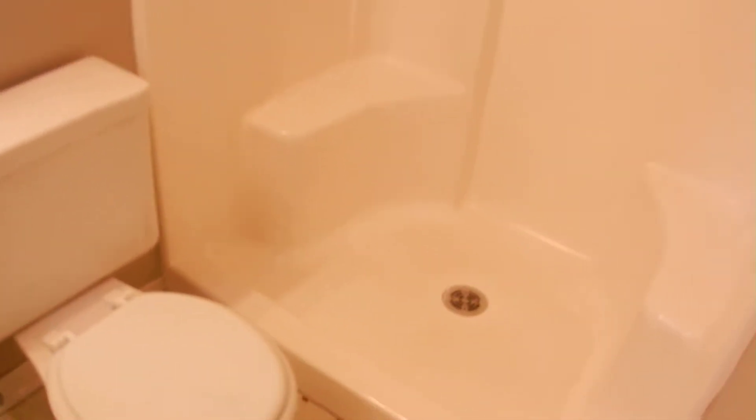There's also a master bathroom. The stand-up shower is double wide. That wraps up the upstairs: four bedrooms and two full baths on the upstairs level.